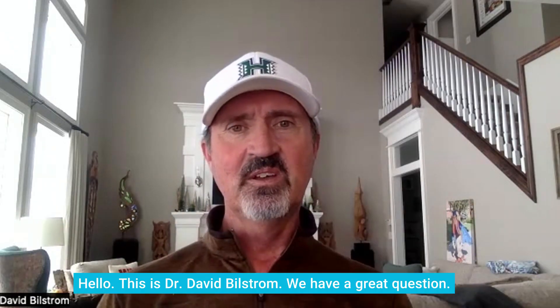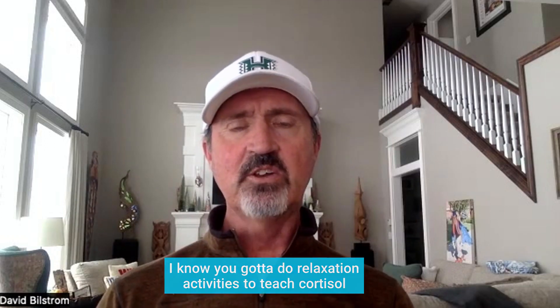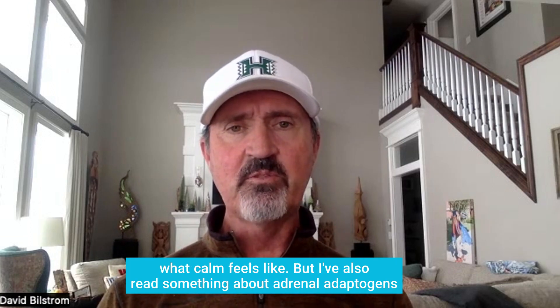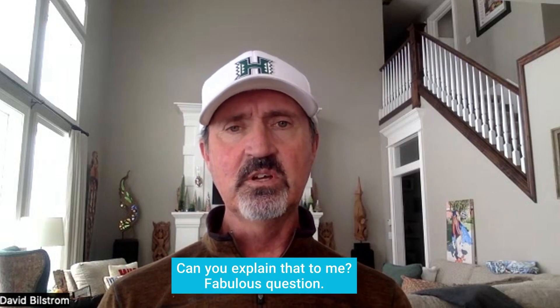Hello, this is Dr. David Bilstrom, and we have a great question that has to do with the stress hormone cortisol. The question is: I know you've got to do relaxation activities to teach cortisol what calm feels like, but I've also read something about adrenal adaptogens. Can you explain that to me?